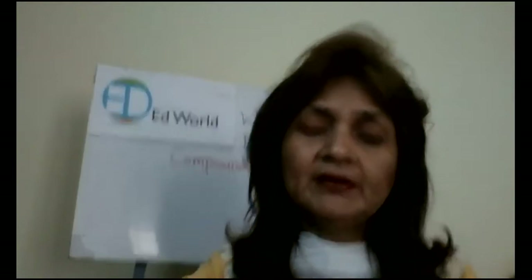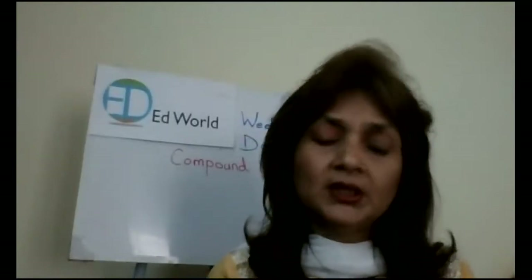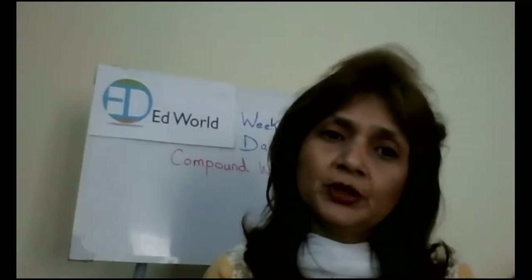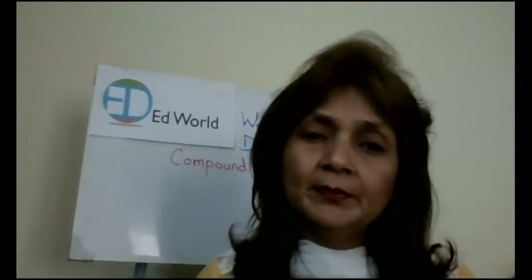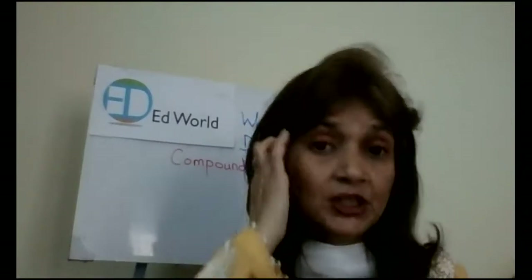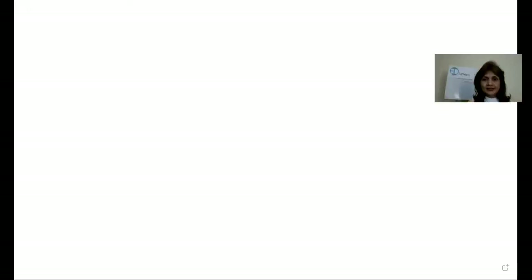Now let's do a small activity. I'll be writing a few words on the board over here and you are going to tell me how I'm going to make compound words with that word. One word each I'm going to take and you will tell me how to make a compound word with that word. Ready?